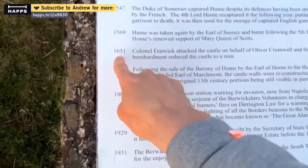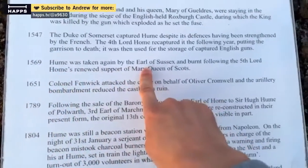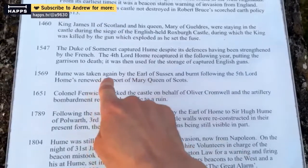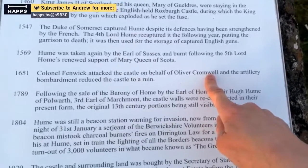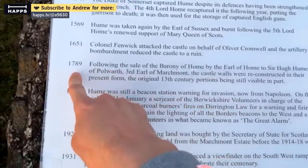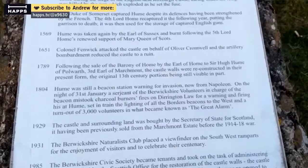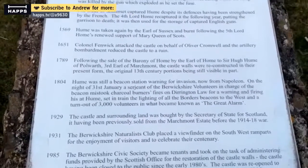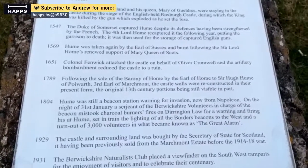So the castle — here was where the original castle was. 1651: Hume was taken by the Earl of Sussex and burned following the fourth Lord Hume's renewed support of the Scots. Then Cromwell and his army destroyed the castle. It was kind of rebuilt in 1789 following the sale of the barony of Hume to Sir Hume of Polwarth, third Earl of Marchmont — castle walls were reconstructed in their present form. The original 13th century portion is still visible in part — that's the bit we see inside.